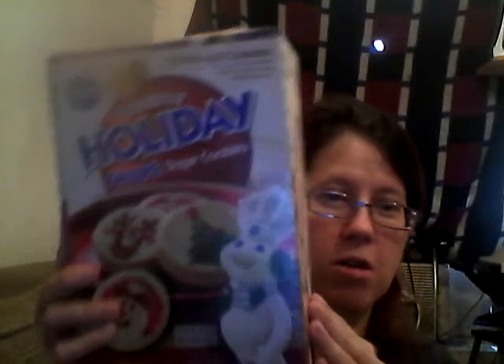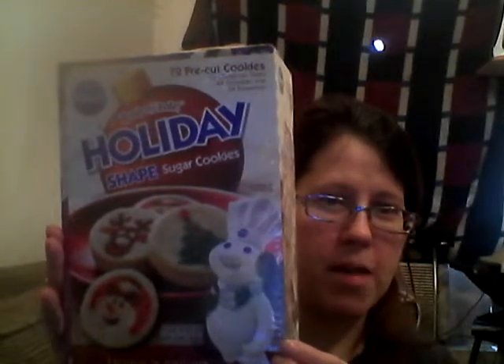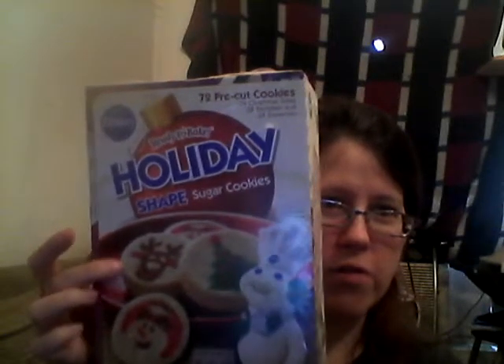If I would have bought the roll, it would have been probably about the same price for two of them. So I have snowman, Frosty, Rudolph, and a Christmas tree. I'm going to start baking them on December 7th — I'm going to do one each week: the 7th, the 14th, and the 21st. I'm going to do a snowman first, then a Christmas tree on the 14th, and then Rudolph on the 21st, so I have cookies through Christmas Day.